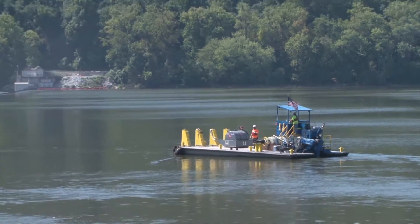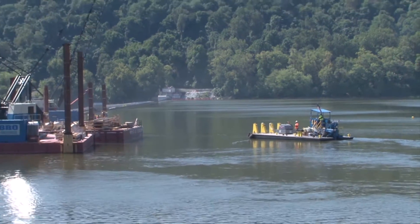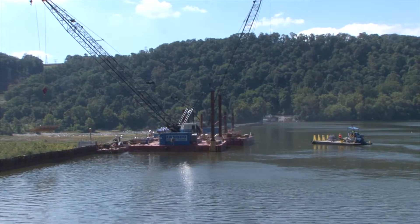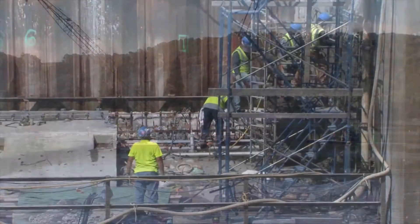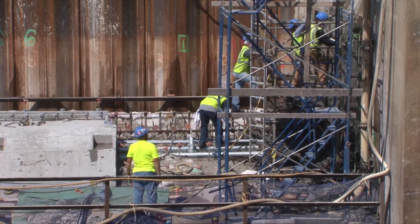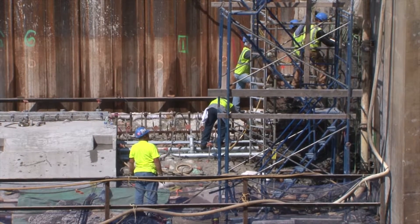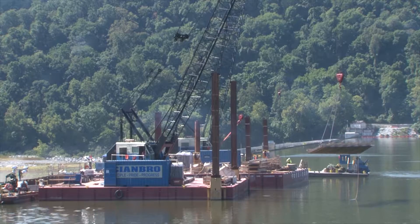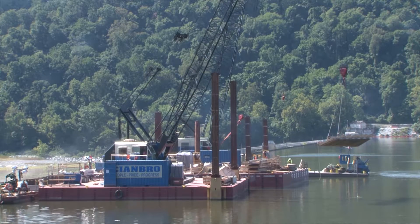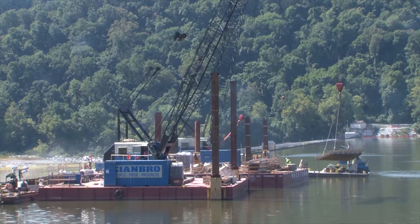That's where Chinbro comes in as the primary contractor for the installation of an Obermeyer inflatable rubber dam along the crest of the Holtwood Spillway. The adjustable dam will allow the plant's operators to provide additional flow near the spillway's fish lift. The additional flow will attract the migratory species so that they will not swim to the opposite side of the dam and get trapped there where there is no fish lift.